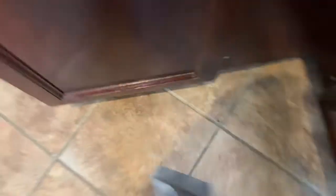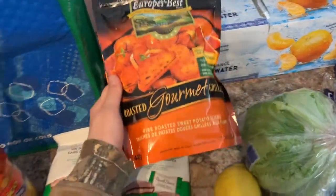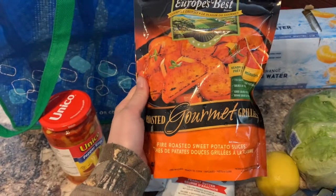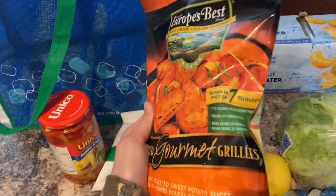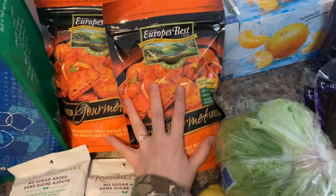They're only... oh no! See, that's why I bought two - in case I throw one. These are a new find that Kyle found in the frozen section: fire roasted sweet potato slices, ready in seven minutes, which is so my style. I'm thrilled to try these, so I got a couple.